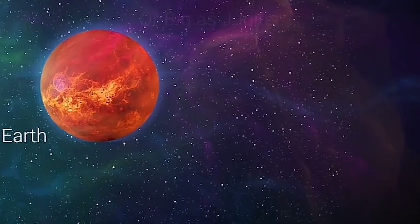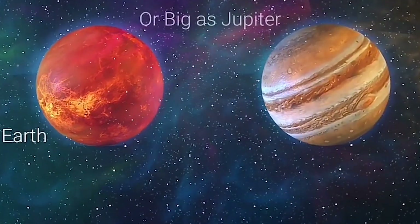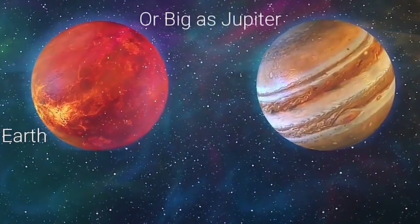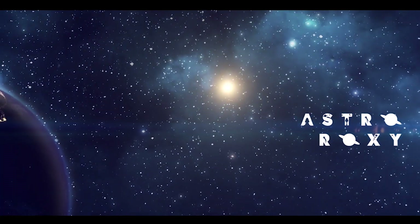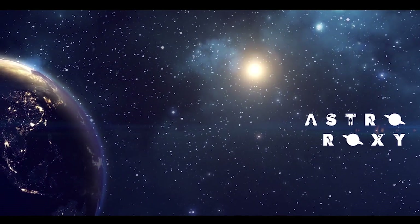A Jupiter-sized planet has been detected orbiting around an Earth-sized star. Hello everyone and welcome to AstroRocks. Thousands of exoplanets have been detected till now, but this is something that we have never seen before.